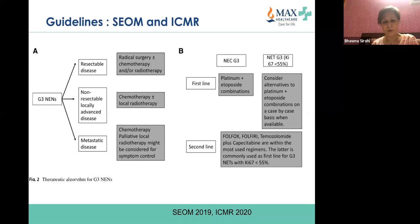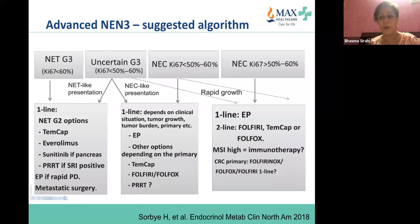Various guidelines are available — ICMR guidelines and Spanish guidelines. For grade 3 neuroendocrine neoplasms, Ki-67 is very important: if less than 60%, one can go with capecitabine-temozolomide or other discussed treatments. If Ki-67 is higher at 50–60%, you must assess whether it is a NET-like or NEC-like presentation, depending on growth rate, tumor burden, and whether the tumor burden is affecting organ function.